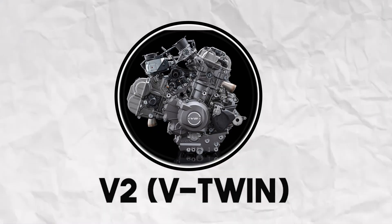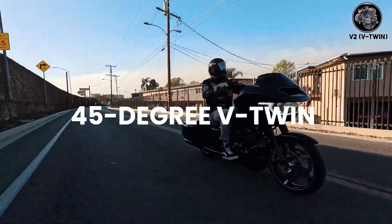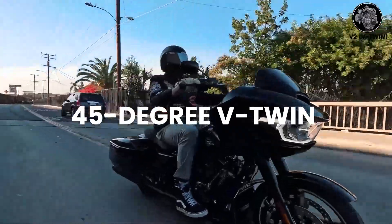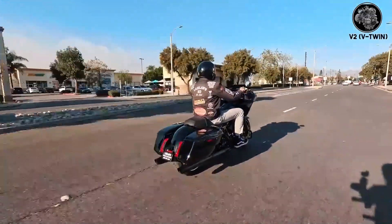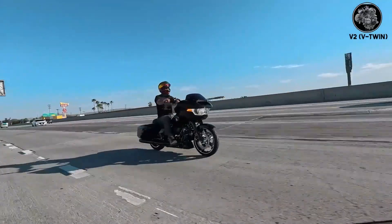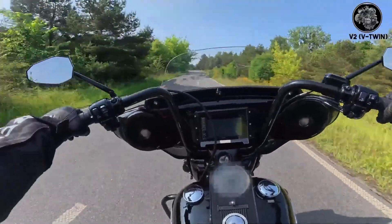V2, V-Twin. Two cylinders in a V create the most distinctive motorcycle sound. Harley's 45-degree V-Twin fires unevenly: one cylinder fires, then 315 degrees later the other fires, then a 405-degree gap. This creates that signature lumpy idle that sounds broken but is actually perfect.